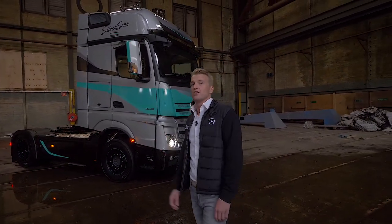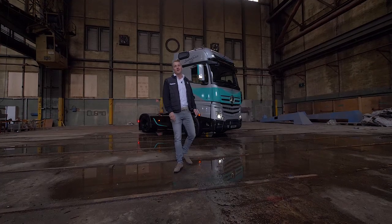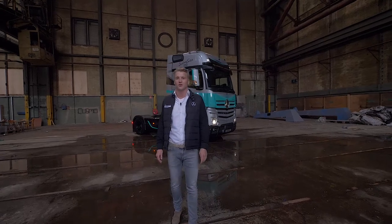Maar wat doet op een plek als deze dan de Mercedes-Benz Actros? Opmerkelijk genoeg hebben ze beide veel overeenkomsten. Zo werd deze Actros Silverstar Edition in een gelimiteerde oplage geproduceerd. Heeft de Actros net zoals deze plek een rijke historie en houden ze ondanks hun leeftijd altijd hun waarde? Dan blijft het de vraag of deze Actros hiermee een plekje kan verwerven binnen deze collectie.